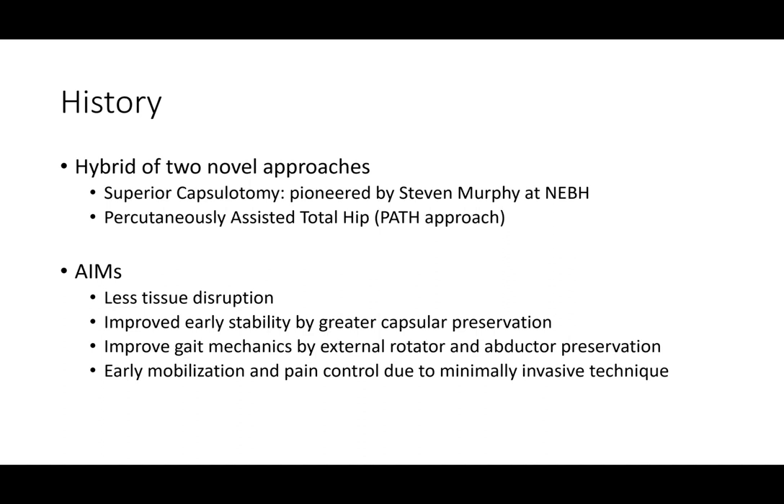The aims of this hybrid approach are to allow us to do this operation with less tissue disruption, improved early stability by preserving more of the capsular ligaments around the hip, improved walking mechanics by limiting dissection of the important muscles around the hip joint, and early mobilization and pain control using minimally invasive techniques.